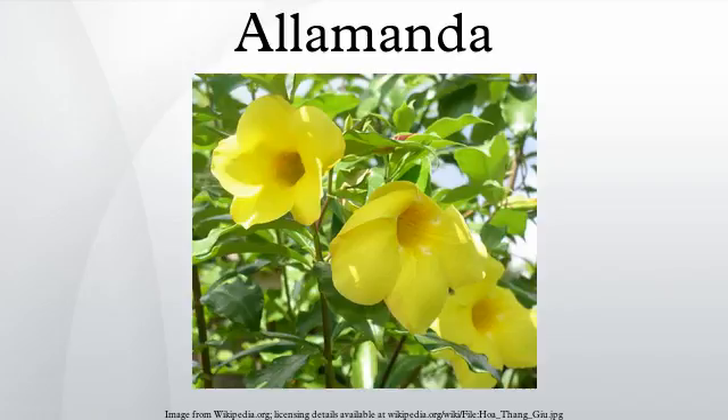A. blanchetii bears pink flowers. The genus name Allamanda honors the Swiss botanist and physician Frédéric-Louis Allamand.